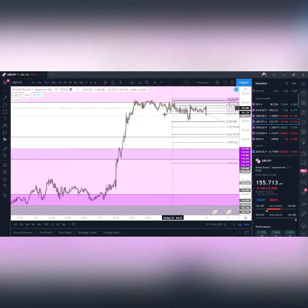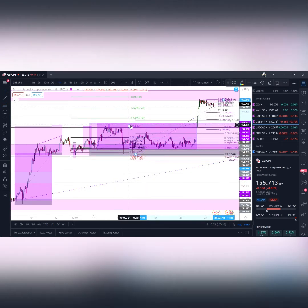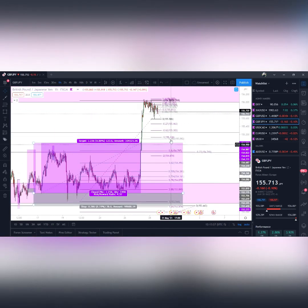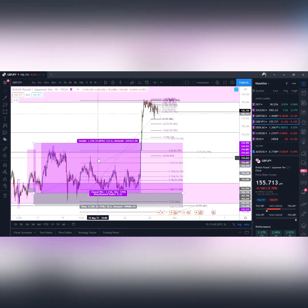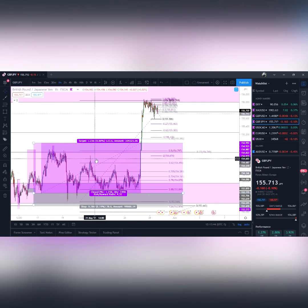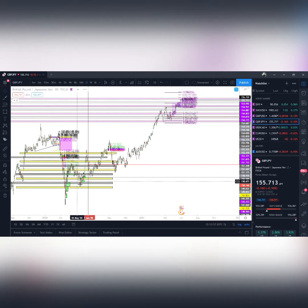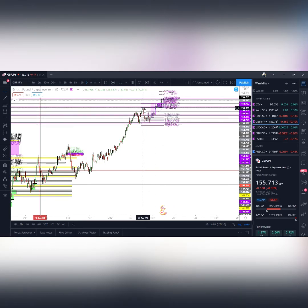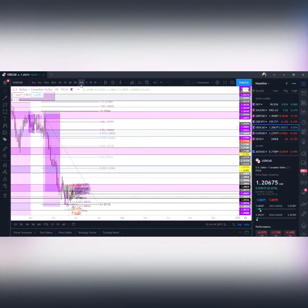Looking at an hourly chart, here are your structures — you'd still be looking for those possible longs. Maybe off the 38 or 50 level, or you may look for price to come all the way back to the 153.75 level, tapping these minor structural points. Always be mindful when trading counter-trend — scale out to see the bigger picture. In the bigger picture it's really buy, buy, buy all the way up, so you want to stick with the trend. Do top-down analysis. Moving on to USD/CAD.